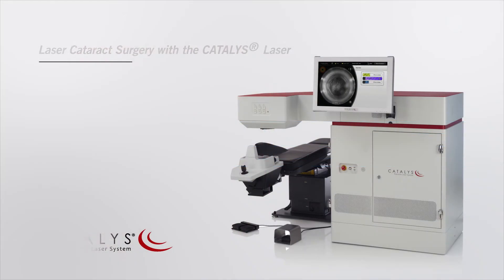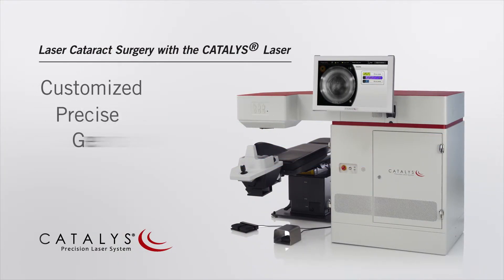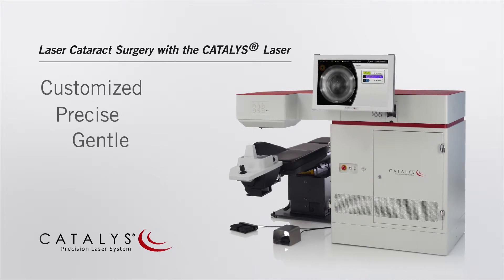Many of the steps of cataract surgery that are traditionally performed using handheld tools can now be completed with a laser. Using the Catalyst Precision Laser System, your surgeon can provide you a customized, laser-precise and gentle approach to your cataract surgery.